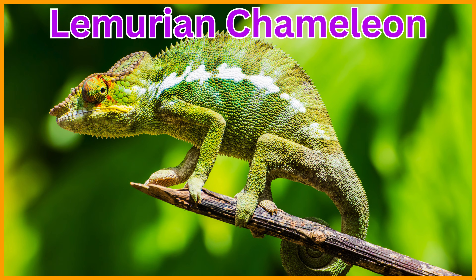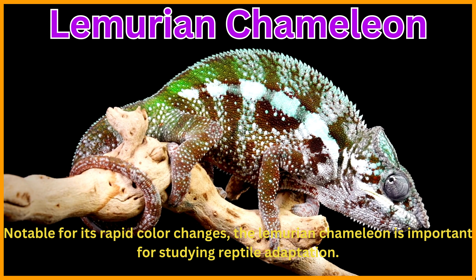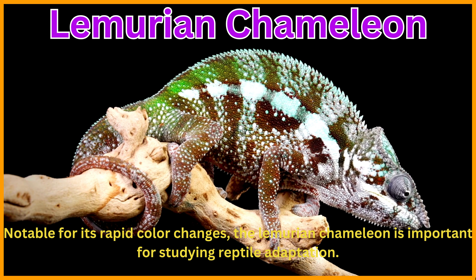Lemurian Chameleon. Notable for its rapid color changes, the Lemurian Chameleon is important for studying reptile adaptation.